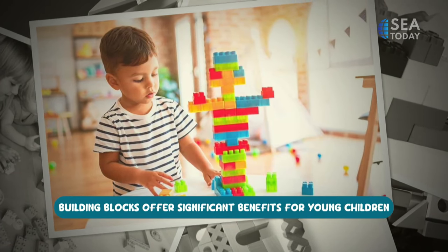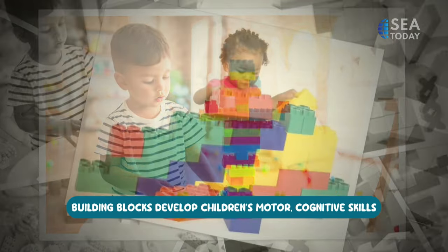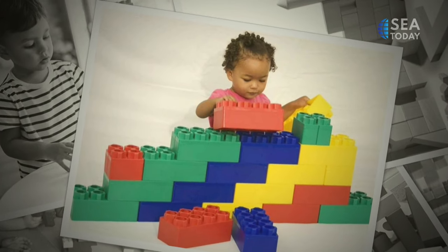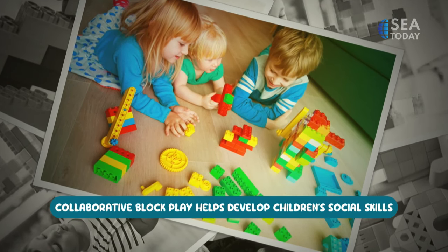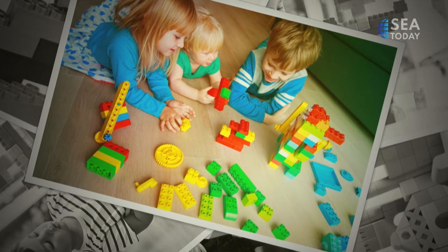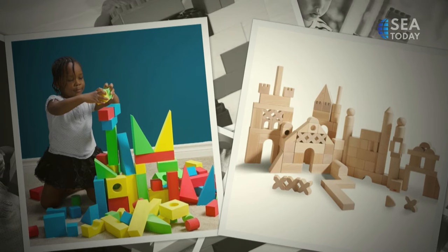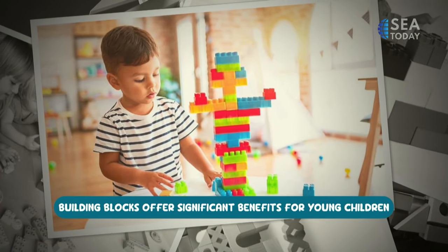Another form of play is building blocks — for children to develop their motor skills. This is Kamala's absolute favorite since she was a baby. Building blocks offer significant benefits for young children, which can enhance their socio-emotional and cognitive skills and physical motor development. Children develop fine motor skills, understand cause and effect, and improve math skills by stacking blocks. The creative aspect of block play also boosts spatial abilities and self-confidence. Collaborative block play promotes social skills as children learn to listen, discuss, and share ideas.